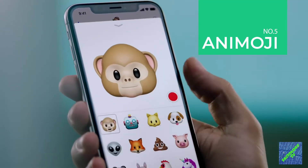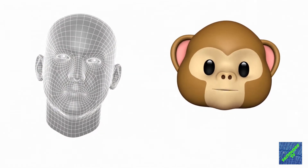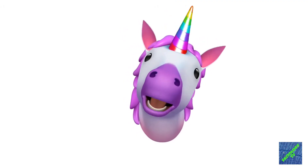Apple gifted TrueDepth for the emoji lovers. The camera captures and analyzes nearly 50 different facial muscle movements and turns them into animations and emojis.